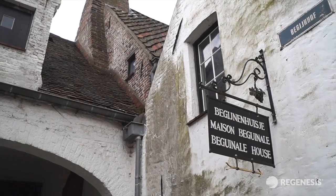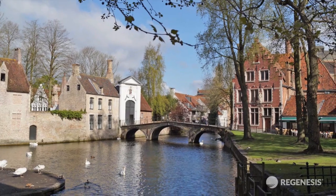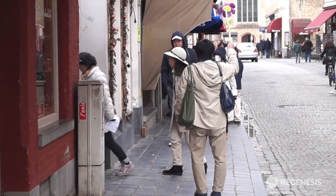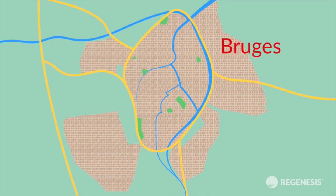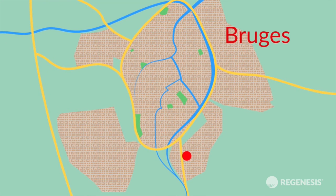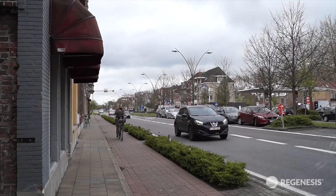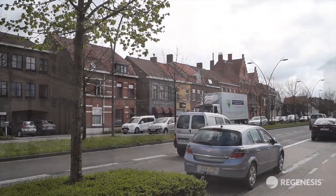Bruges, the capital of West Flanders in the northwest of Belgium, is a UNESCO heritage site and a famous tourist destination. Just to the south of the picturesque city centre is a former industrial site, polluted with chlorinated solvents. Now a predominantly residential area next to a busy road, this has been the site of industrial activity as far back as 1912.